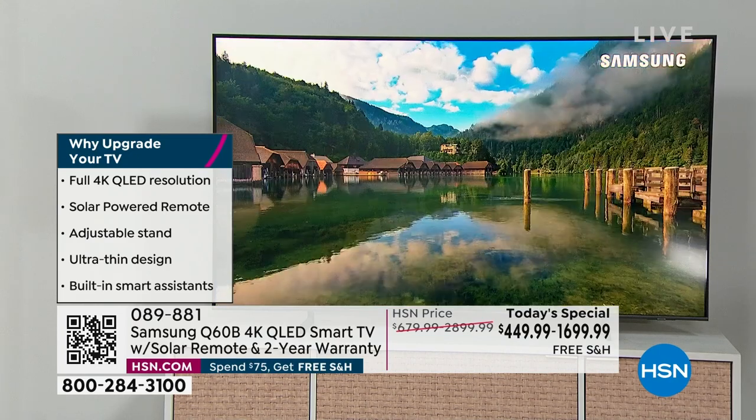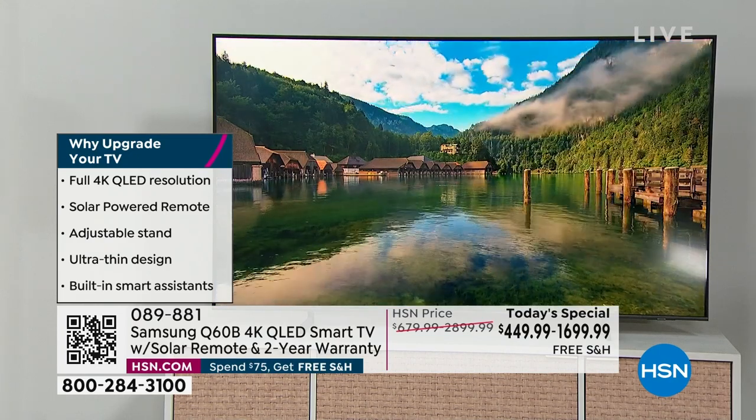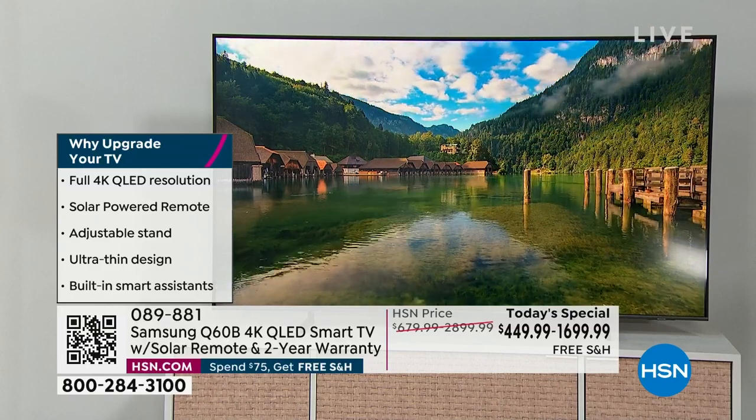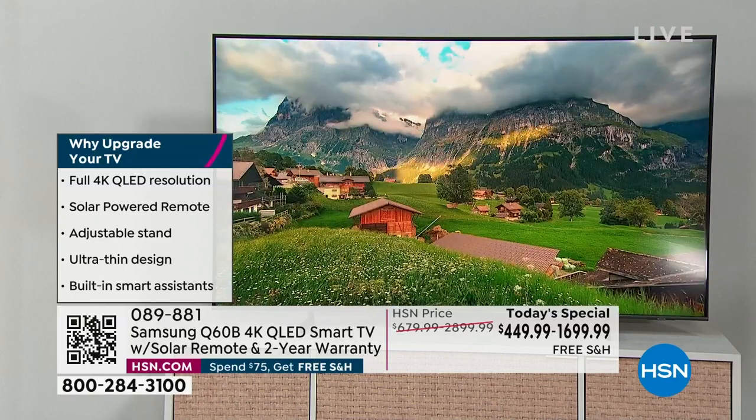If you're watching TV right now and wondering why to upgrade, this has new technology — things like a solar-powered remote control. No more hunting for batteries; you never need to put batteries in this remote. It's super slim, super sleek, and you can mount it on the wall or leave it on the stand.